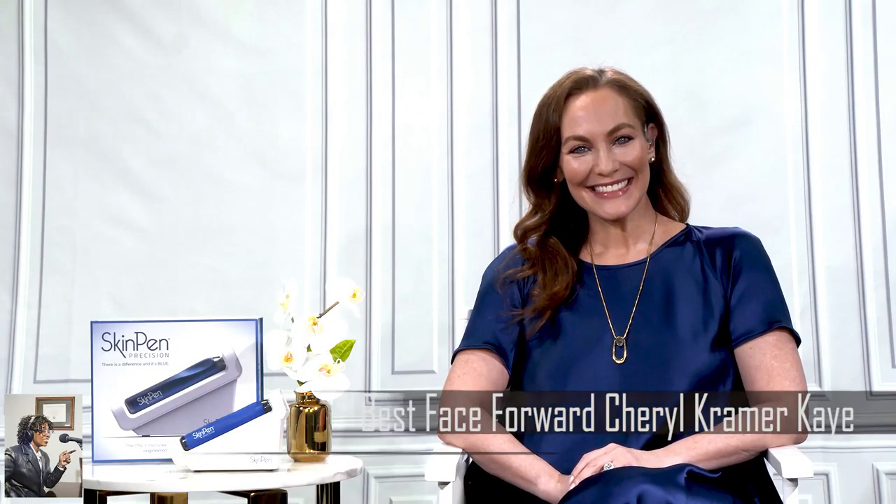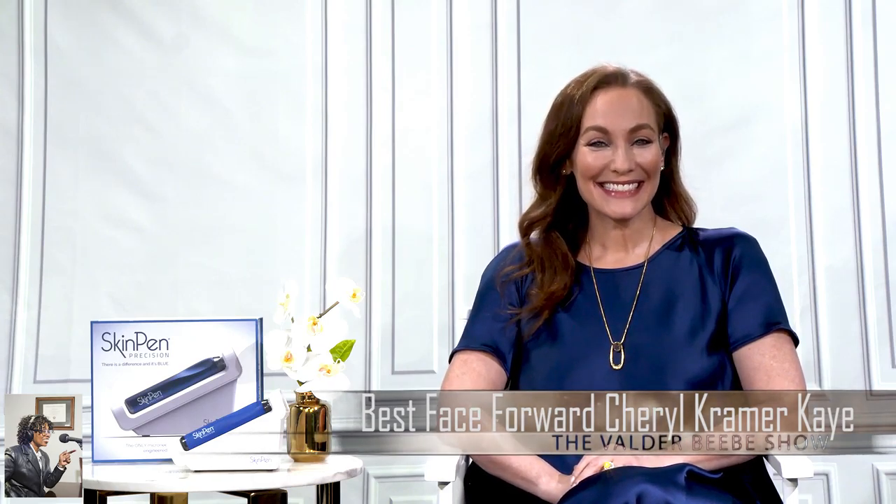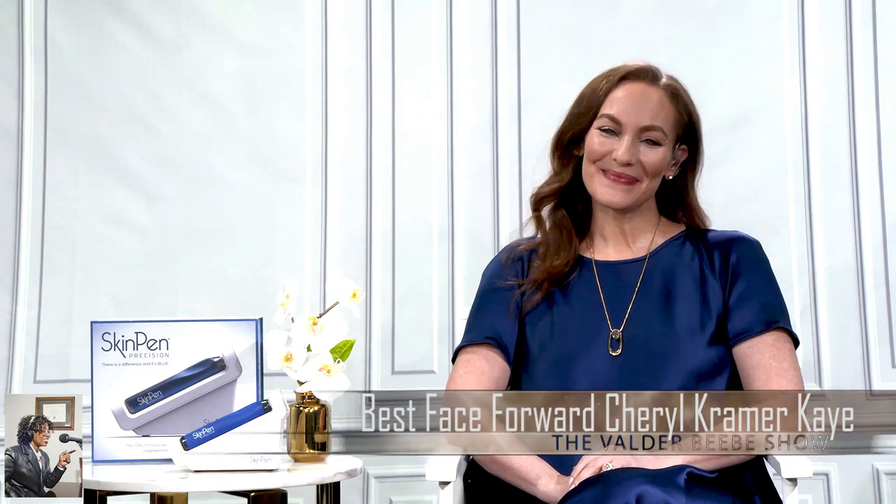Good day and welcome to the Valder Beebe Show. We've got a lot of things coming up in the month of May. We've just celebrated Cinco de Mayo, we've got Mother's Day — it's going to be a great month. I've got a great guest, Cheryl Kramer Kay, here about putting your best face forward this spring. Cheryl, welcome back to the Valder Beebe Show.